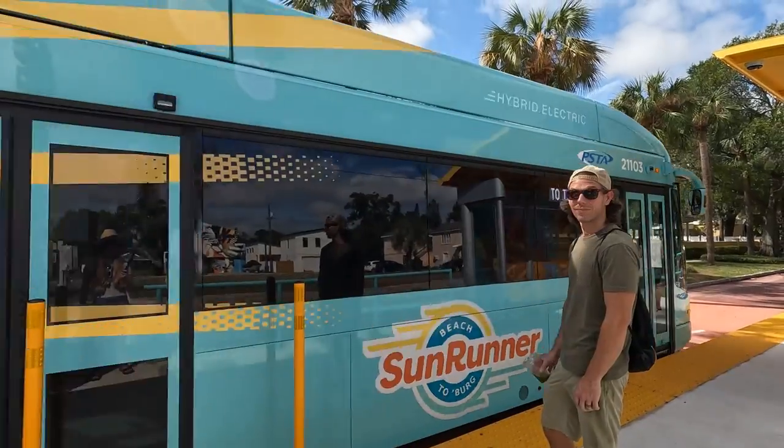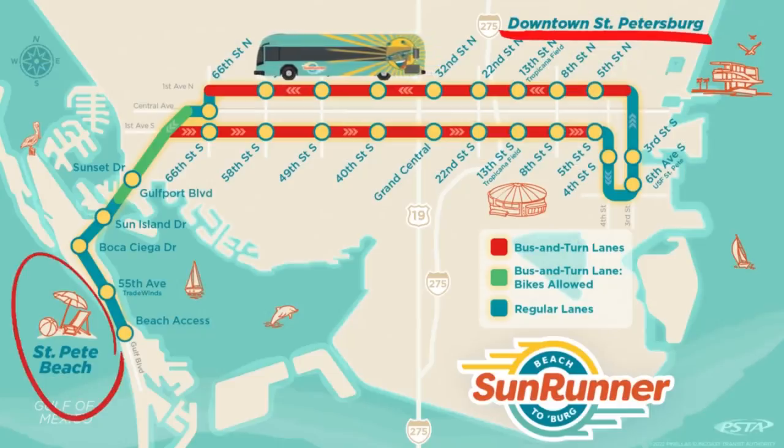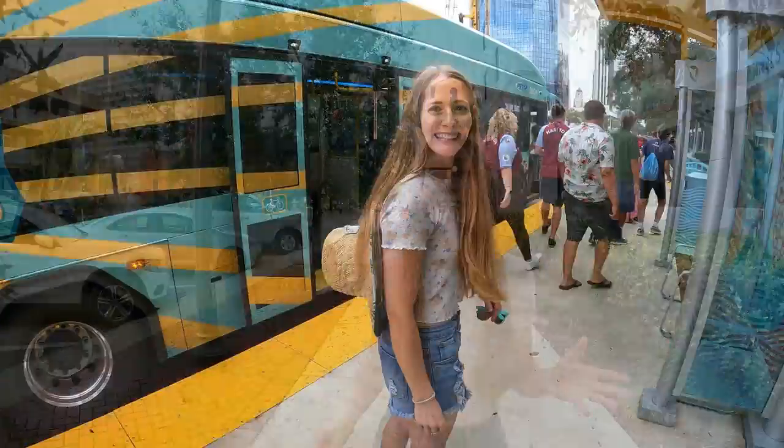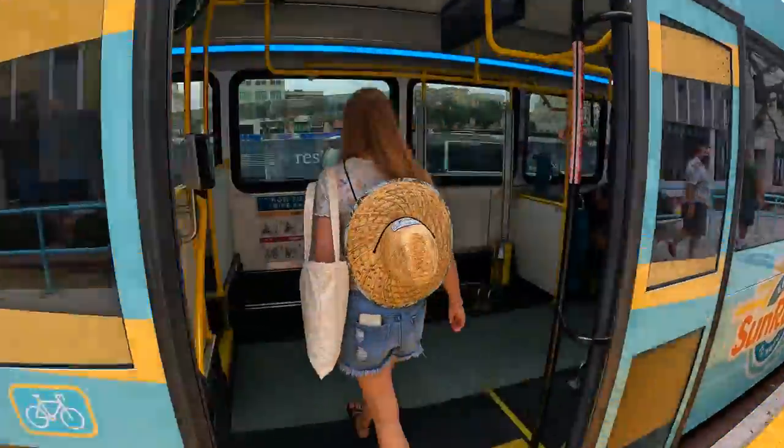Today we are riding the brand new Sunrunner all the way from downtown St. Petersburg to St. Pete Beach and back. Thank you so much for clicking on this video. We're Jamie and Skylar and together we are Explorcation, and we are so excited to finally experience the Sunrunner and take you along for the ride today.